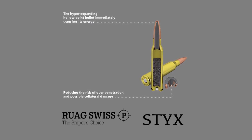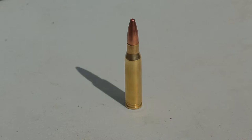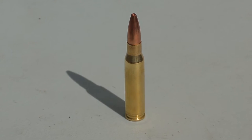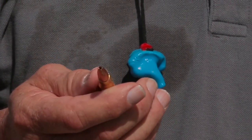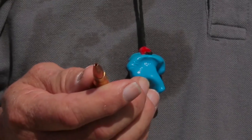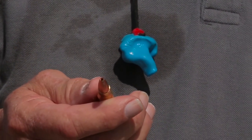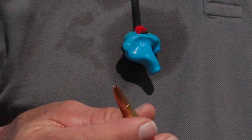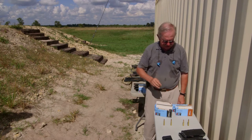Then we have what we call the STYX — it is our limited penetration round. As you can see on the tip, it's quite an open tip. This thing, when it goes into gel or any other target, starts to expand almost immediately. Within three inches it's at full expansion, then it continues on producing about a two-inch wound channel out to about 12 to 14 inches.